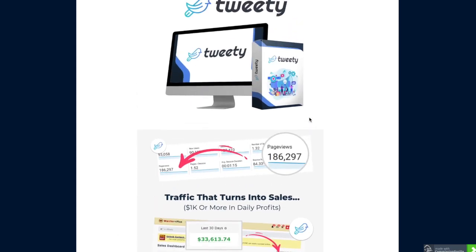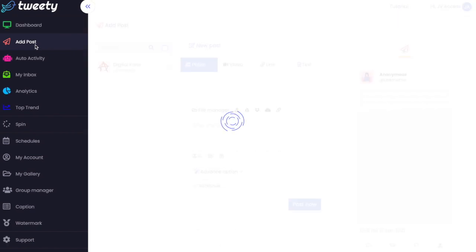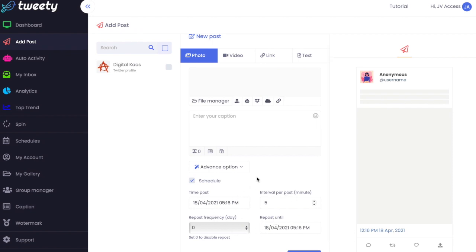Let's go have a look at the members area or dashboard. This is inside it - once you've bought Tweety and loaded it up, this will be your dashboard area and it's really quite simple to use. Click here to add a post. You can choose whether you want a photo post, a video post, a link to a web page, or a text post. You can also schedule it by ticking this button.